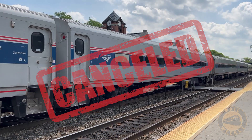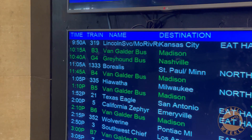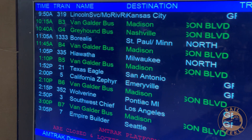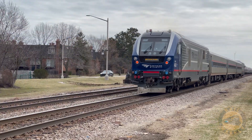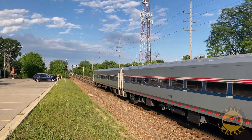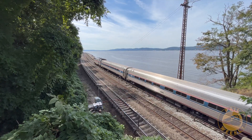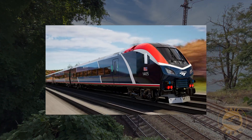Amtrak's Horizon passenger cars were recently and unexpectedly pulled from service, causing widespread cancellations and disruptions through the entire national rail network. This abrupt move left many wondering what went wrong, especially after these cars were expected to have a bright future. Before the unfortunate incident, there had been discussions about using Horizon cars on the Hudson Line to add capacity while Amtrak awaited delivery of new aero trains.